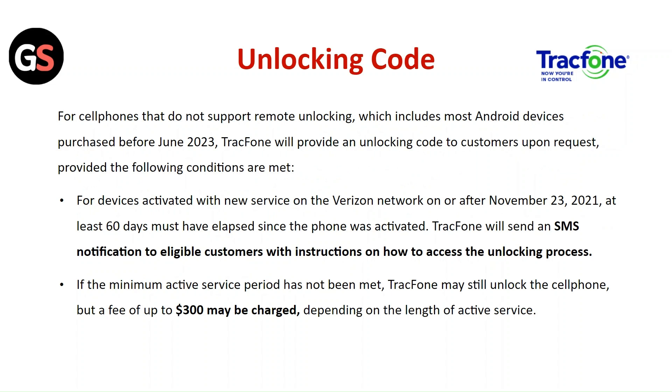If the minimum activation service period has not been met, TracFone may still unlock the phone, but a fee of up to $300 may be charged depending on the length of active service.